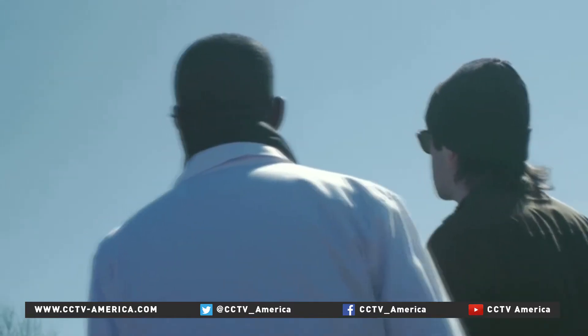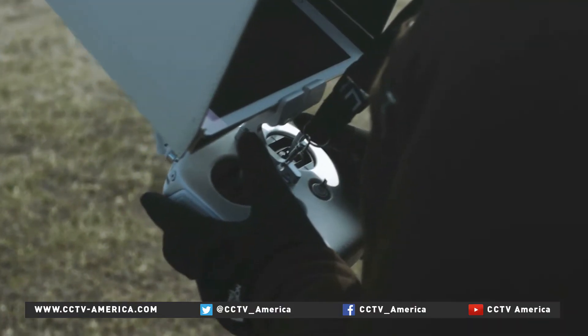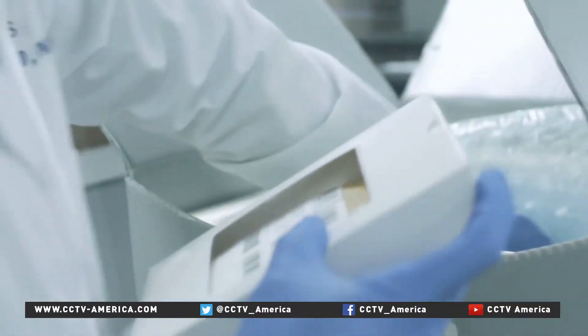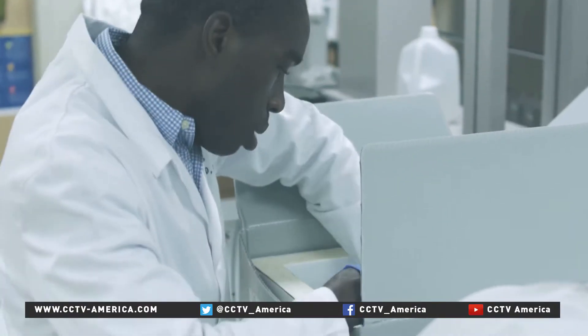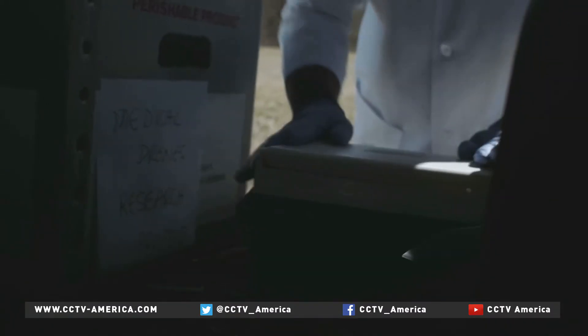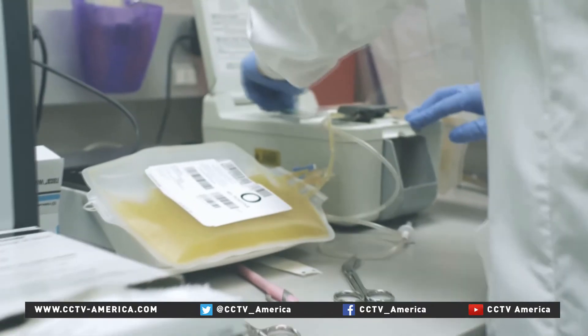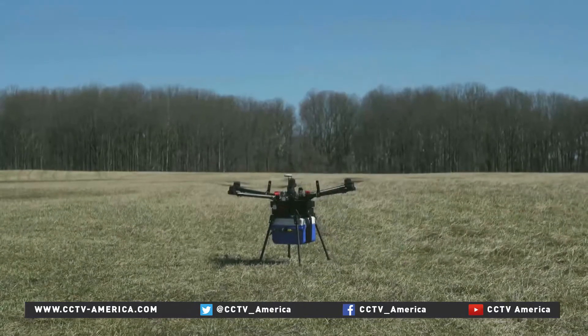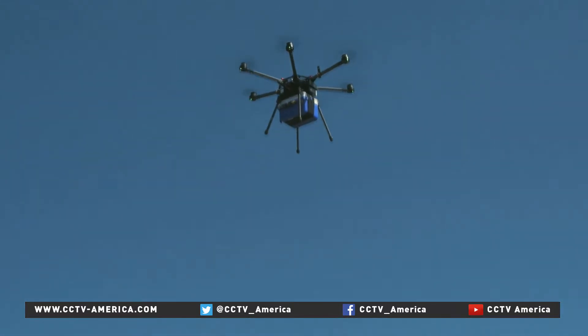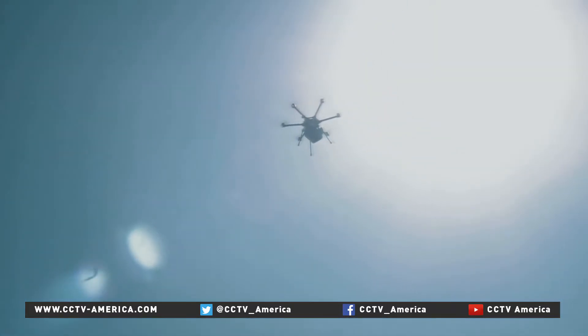Dr. Amukule teamed up with Jeff Street, a trained drone operator, to test the theory. But instead of drugs in India, they transported a cooler of blood samples outside Baltimore, Maryland. They carefully packed the cargo like a fragile carton of eggs, keeping contents either cold or warm depending on the product, as timing is crucial. They attached the cooler onto the drone, and away it went — in the air for nearly half an hour, simulating an actual delivery between medical facilities.